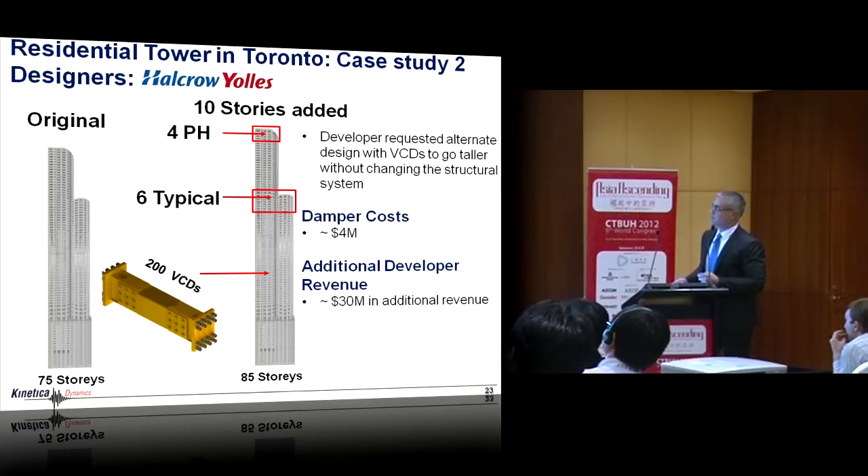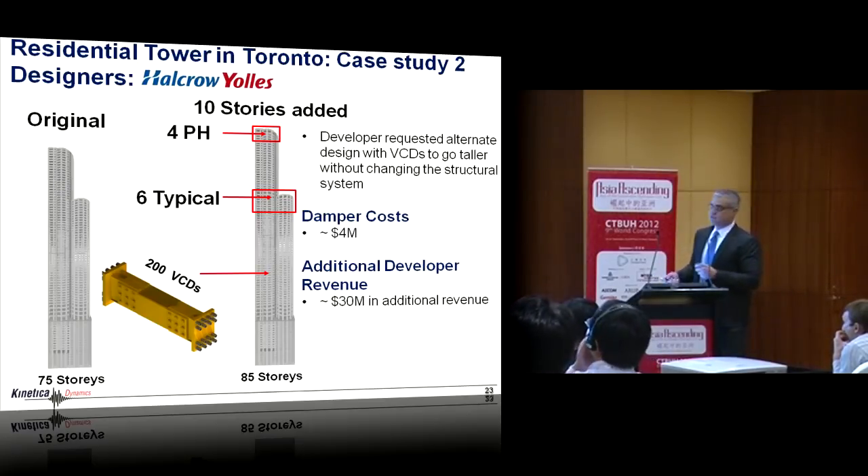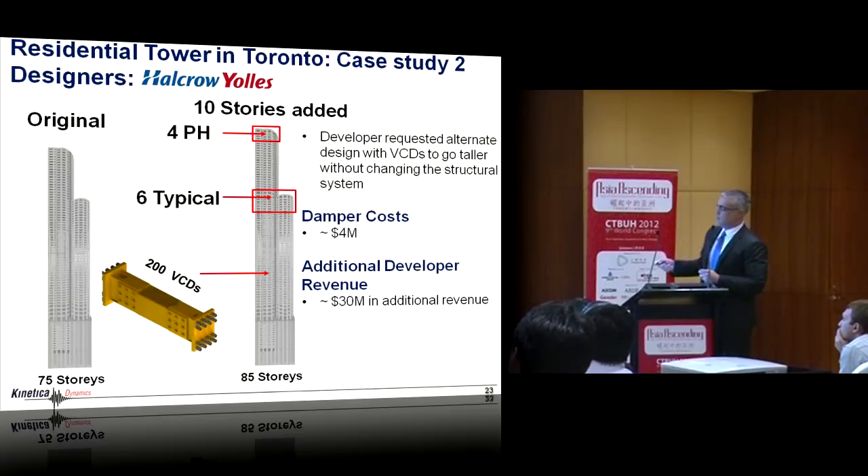Another very interesting structure, also designed by Hariri Pontarini: a 75-story tower currently under construction. They asked us to take their original 75-story design — already approved, with foundations started — and redesign it, without changing any structural elements or foundations, to be taller by 10 stories using added damping. Using 200 VCDs, the structure was able to add four penthouse floors and 10 typical floors, for a damper cost of $4 million, with estimated revenue to the developer of around $30 million from the extra 10 stories.